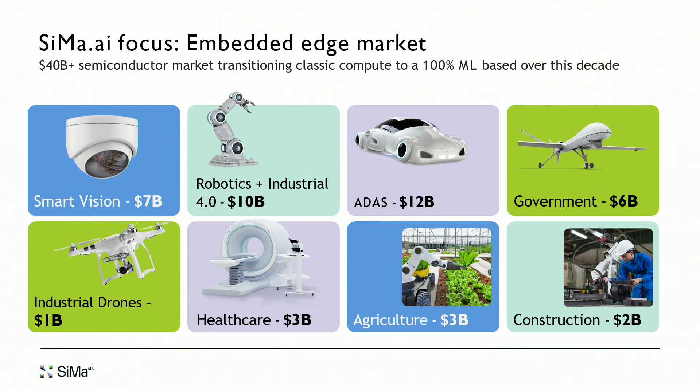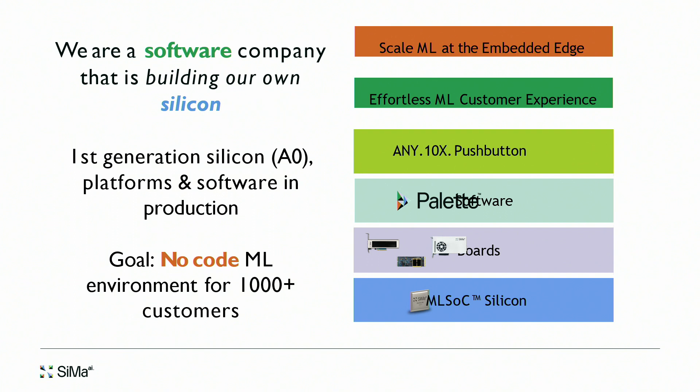We are actually a software company building our own silicon. Our first generation silicon and software are in production today and available. We have a booth on the show floor — welcome to stop by and look at our products.